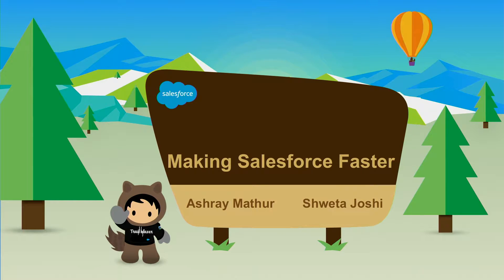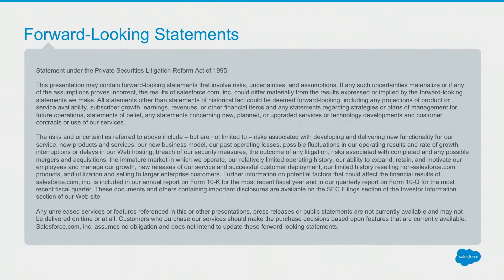Before we get started, please be informed that a lot of these are forward-looking statements in the presentation. Please make your business decisions based on what's commercially available.